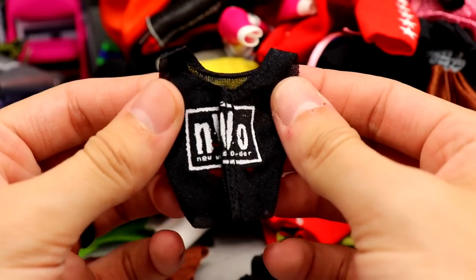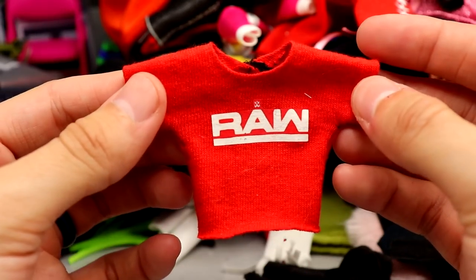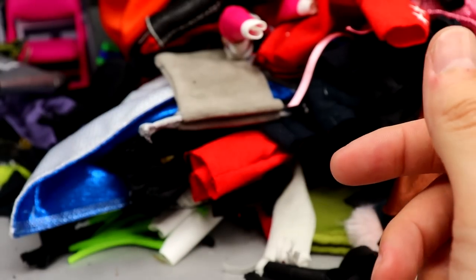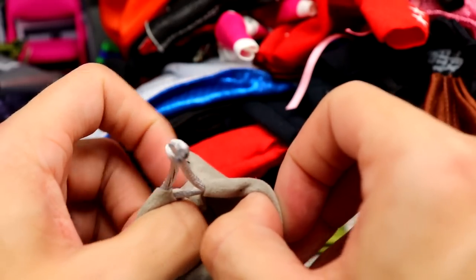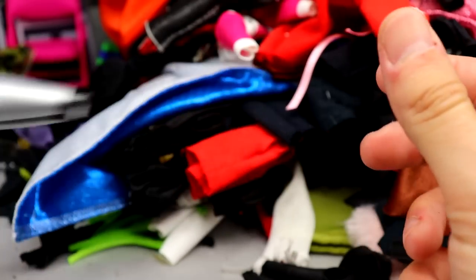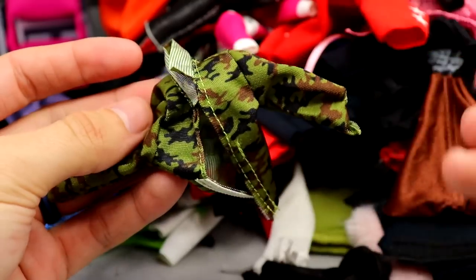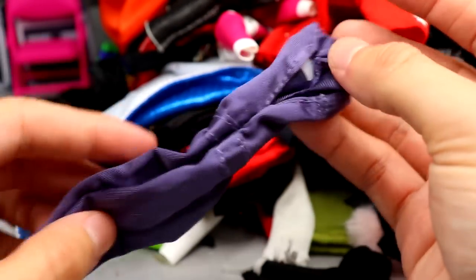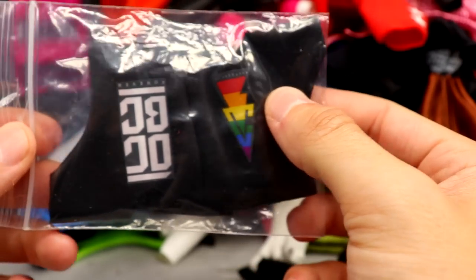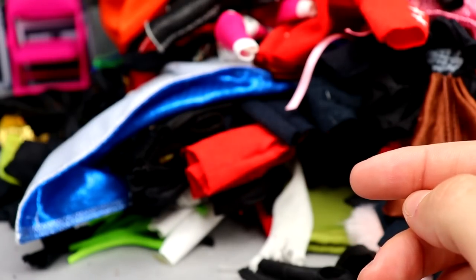I think this is either Trish Stratus or Rikishi entrance coat - it's still a nice one. We have another neck brace. We have an NWO rip-away shirt with holes in the back - I want to say this is an Ultimate Edition Hollywood Hulk Hogan NWO shirt. Another Yep Yep Yep shirt, another Raw shirt, and a nice Hulk Still Rules shirt with yellow color and velcro in the back - need to put that on a Hulk Hogan fix-up. We also have another snake bag for Jake the Snake, another Lita shirt, another Dolph Ziggler silver and black jacket.